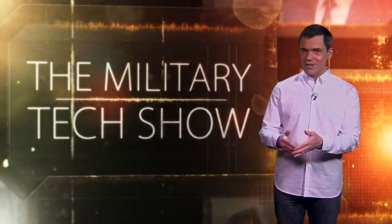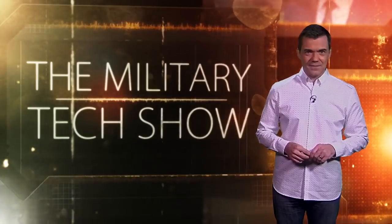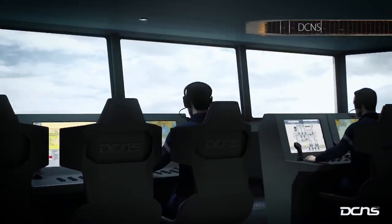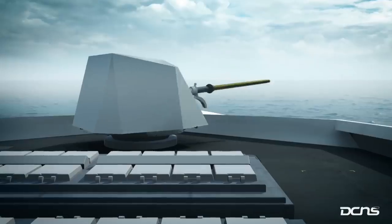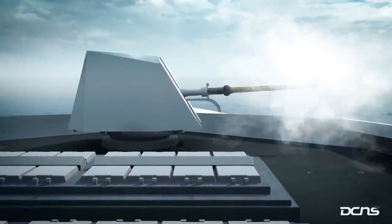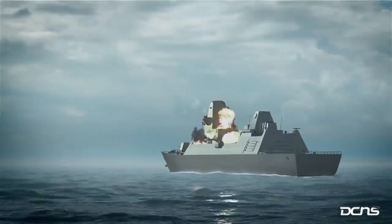Meanwhile, on the surface, DCNS is already well beyond the concept stage. Right here you are looking at the Bellara, which is the brand new next-generation frigate built by DCNS to be the successor of the Lafayette-class stealth frigate. She will be a full multi-mission warship, dealing with above-water and other-water warfare. And she opens the new era of the digital warship at sea.